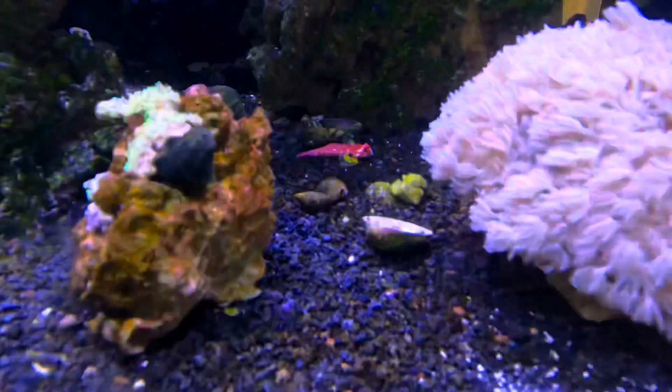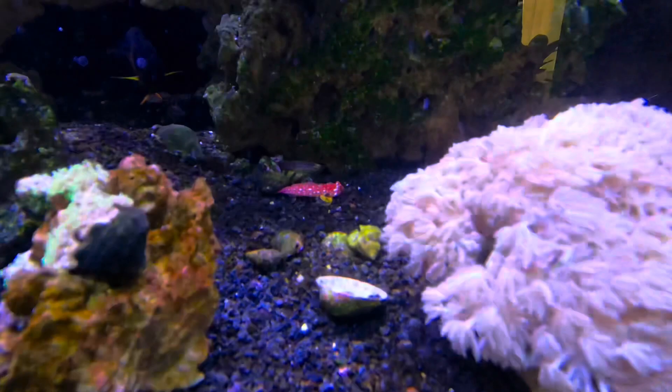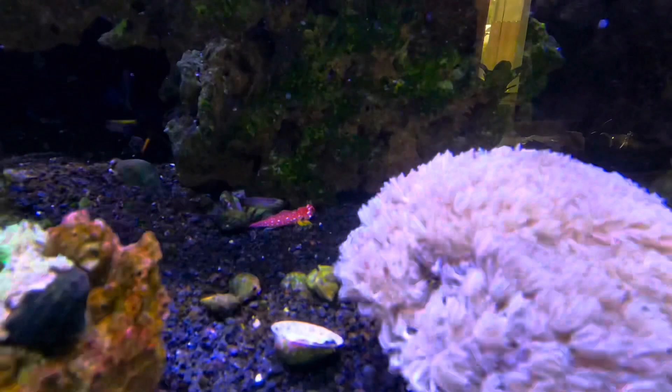Another thing that kind of helps when you're acclimating fish is you can actually turn off the lights — that calms a lot of the other fish down. They kind of go into sleep mode so they're not picking on any newcomers. But with mandarins and dragonets, the nice thing is nobody really sees them as threatening, at least not in my experience, so you typically don't even have to do that.